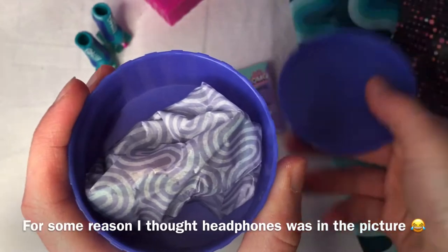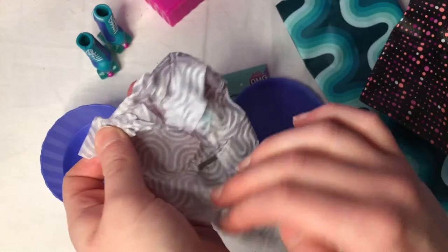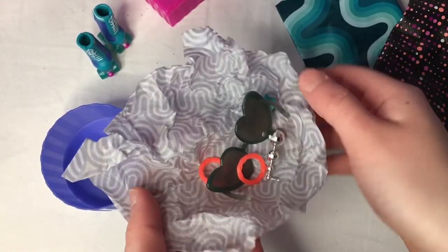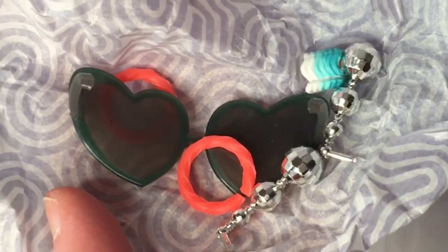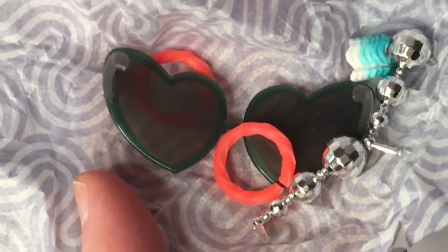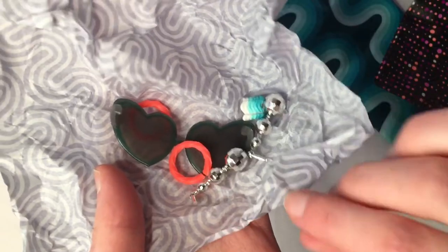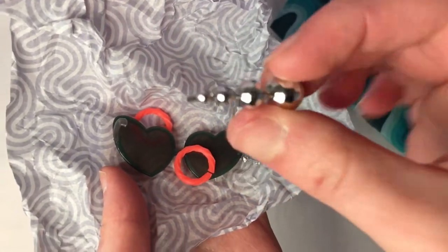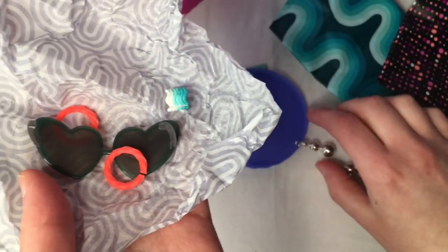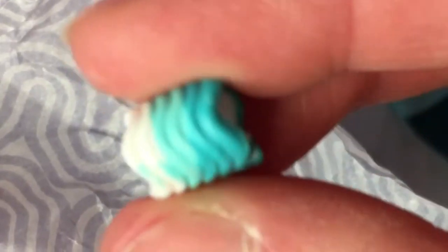I'm guessing the hat box will have headphones based on the picture. Let's have a look — okay, I wasn't expecting this. I thought headphones would make more sense since it's headgear like roller skates and listening to music, but no headphones. Instead we have little crystal ball-like earrings, and a little sweatband or bangle thing.